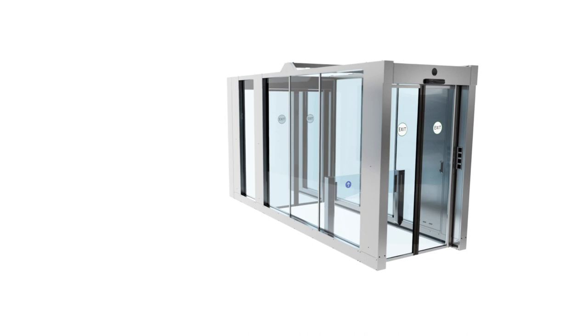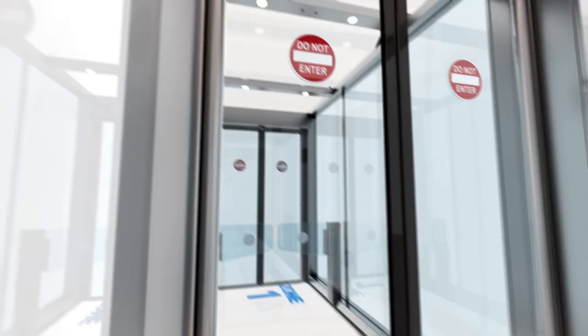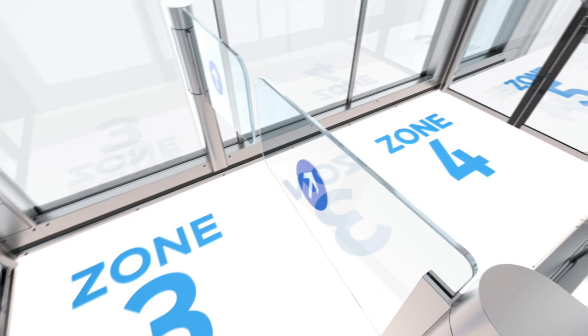ELBC is a modular system. Multiple configurations consist of various link widths and door combinations. At Dorma Caba, we know that each space is unique and one solution does not fit all. Choose from two to three full-height doors and one or two half-height swing doors — whatever works best for you and your airport.